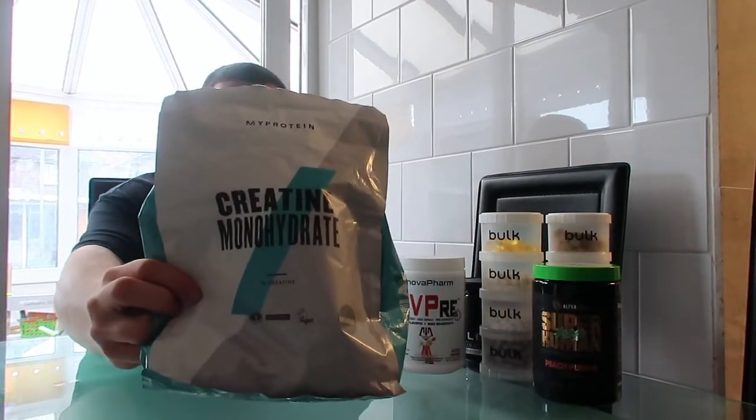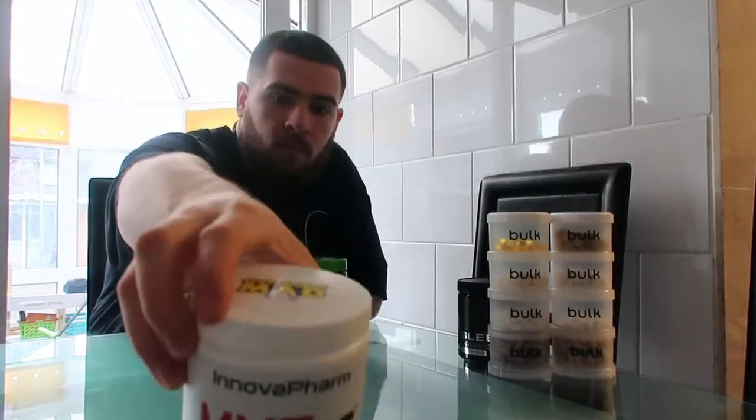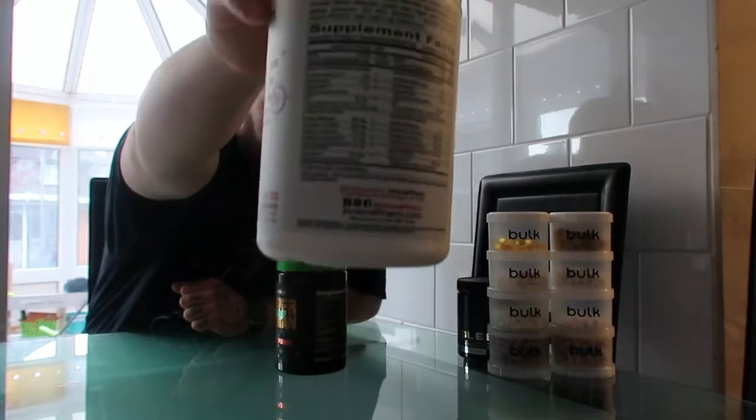Creatine — again that's another five gram scoop, and as everyone knows creatine is a muscle builder. I have that in my intra-workout. For pre-workout I have a pump and a stim.